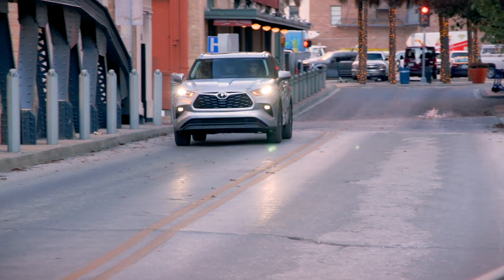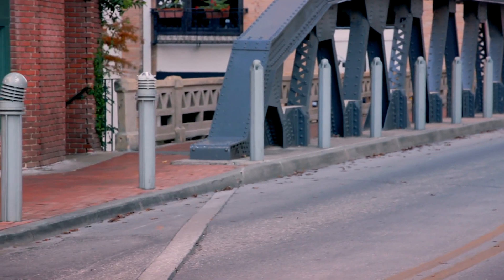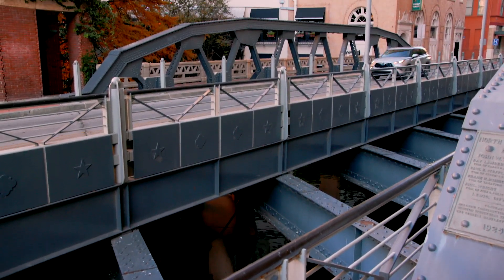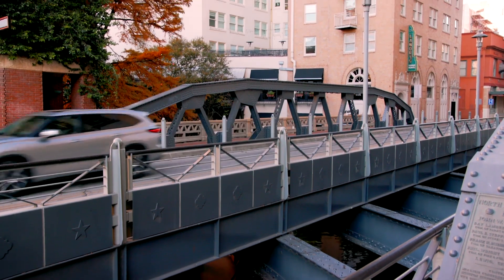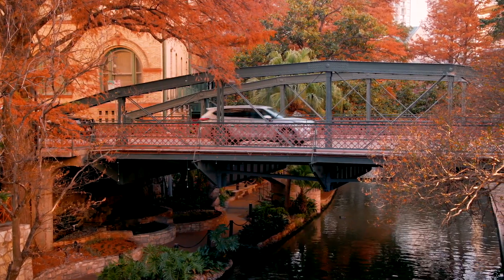I'm really looking forward to the Grand Highlander and I'm thinking of trading this one in and buying the Grand version, because it's definitely worth paying more money to get a lot more of everything in terms of interior dimension and also likely better ride and handling as well.